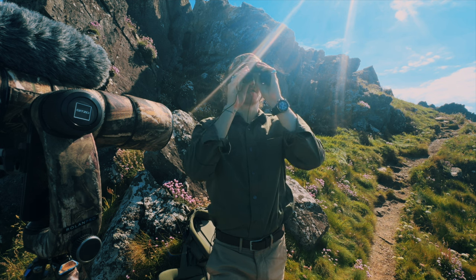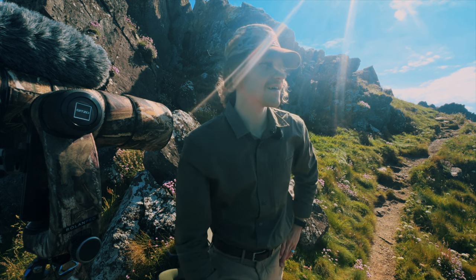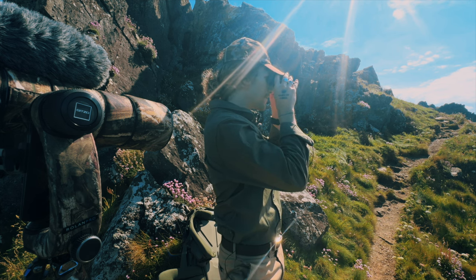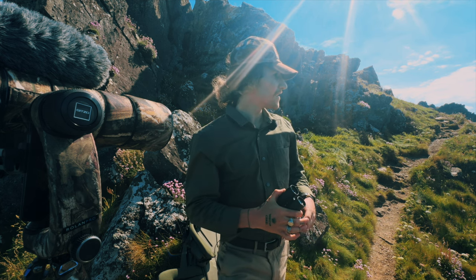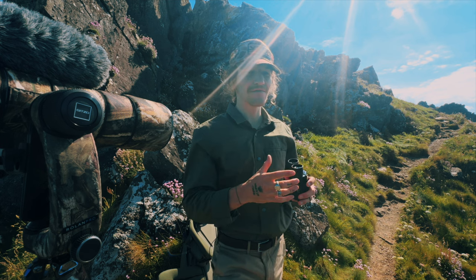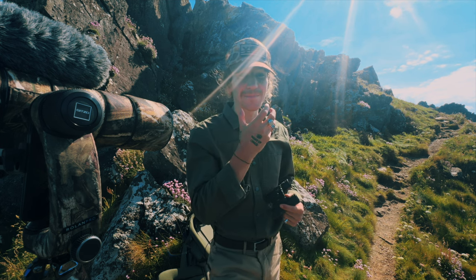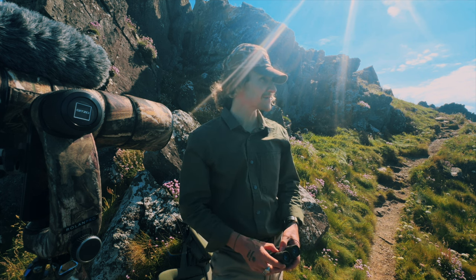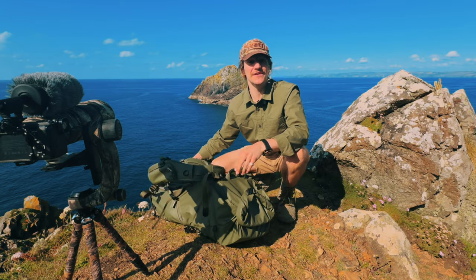Wow, there are so many birds on that tiny island! Oh my gosh — I just saw a raven or a crow with a baby bird in its mouth that it just stole, probably from one of the nests. That is brutal.